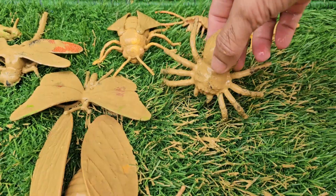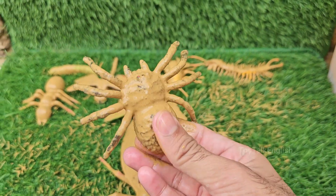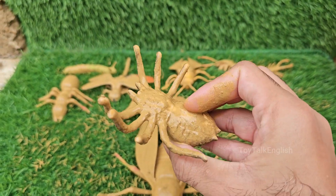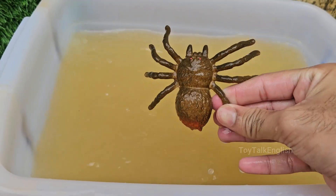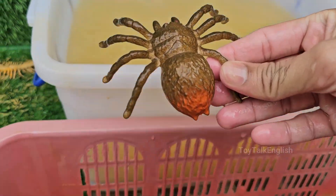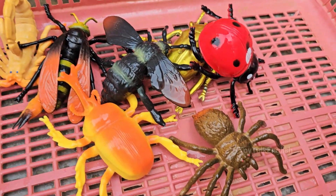Spiders belong to a group of animals called arachnids. Unlike insects, which have six legs, spiders have eight legs. Spiders can produce silk from spinnerets located at the back of their abdomen. However, not all spiders build webs to catch prey.